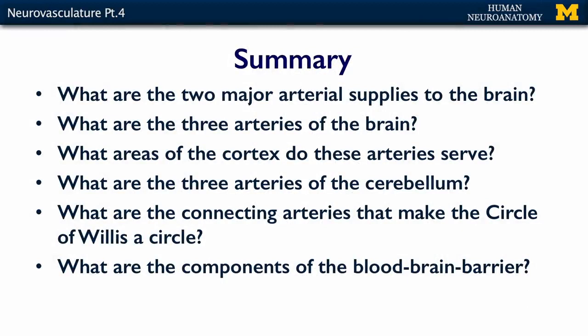What should you know about neurovasculature? Know the two main arterial supplies to the brain — the vertebral arteries and the internal carotid, both from the subclavian. Know how those arteries divide and what the three major arteries of the brain are, what areas of the cortex they serve, and what happens with strokes if any are blocked. Know the three arteries supplying the cerebellum, the two connecting arteries that form the circle of Willis, and the two cellular components of the blood-brain barrier and why it is so important for keeping the brain healthy.